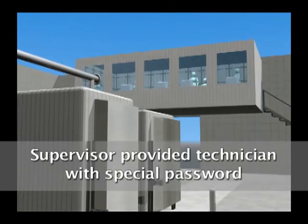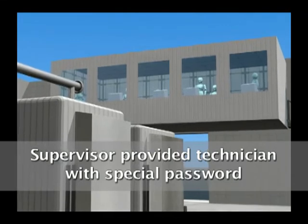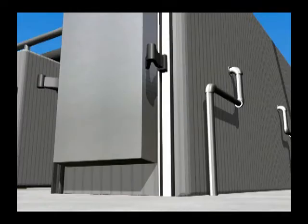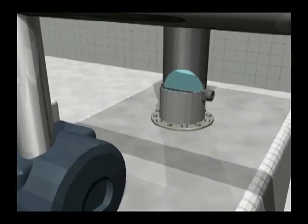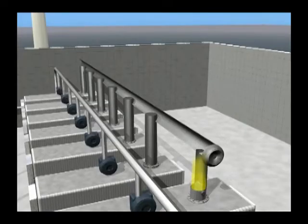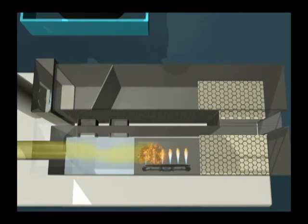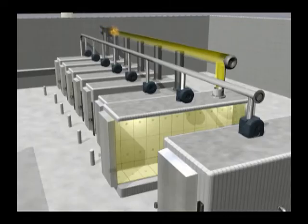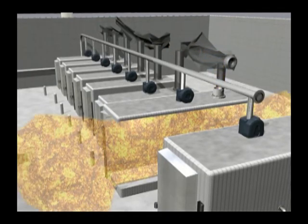The supervisor provided a technician with his special computer password to manually advance the cycle, bypassing the gas washes. A short time later, the front door was raised, activating the chamber ventilation system. This drew a large amount of ethylene oxide from the chamber through the back vent to the open flames in the oxidizer. The explosive gas ignited. A flame front traveled back through the ducting into the sterilization chamber, igniting the remaining ethylene oxide and causing a powerful explosion.